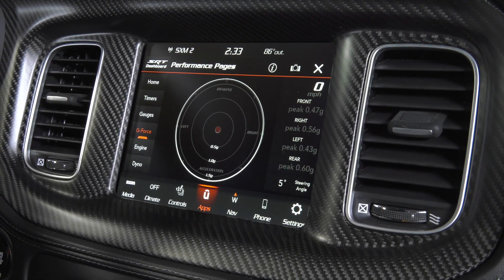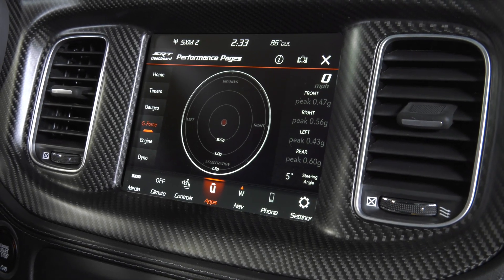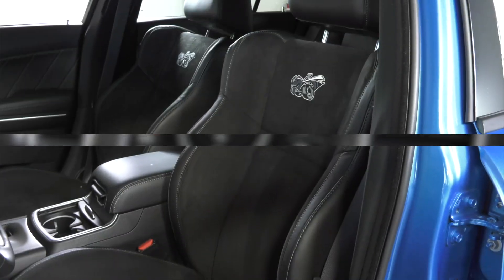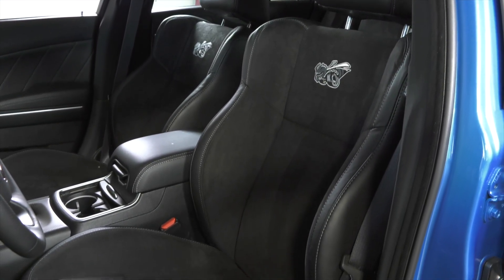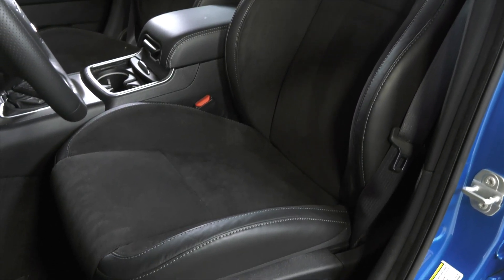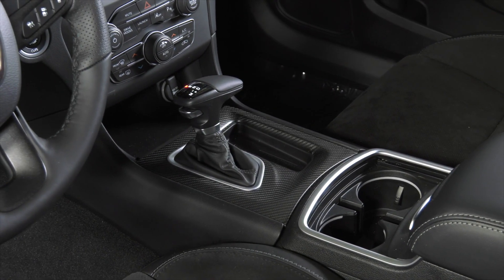This particular vehicle also includes the carbon and suede option package, so you'll get authentic carbon fiber treatment on the interior, a suede headliner, suede inserts on the seat to hold you in place, as well as a slew of other carbon fiber treatments throughout the interior to give you a nice premium appeal.